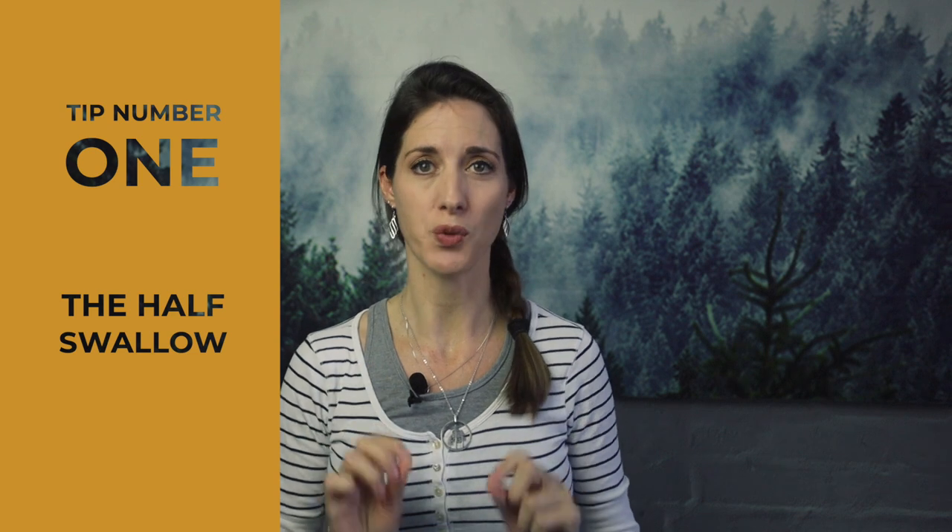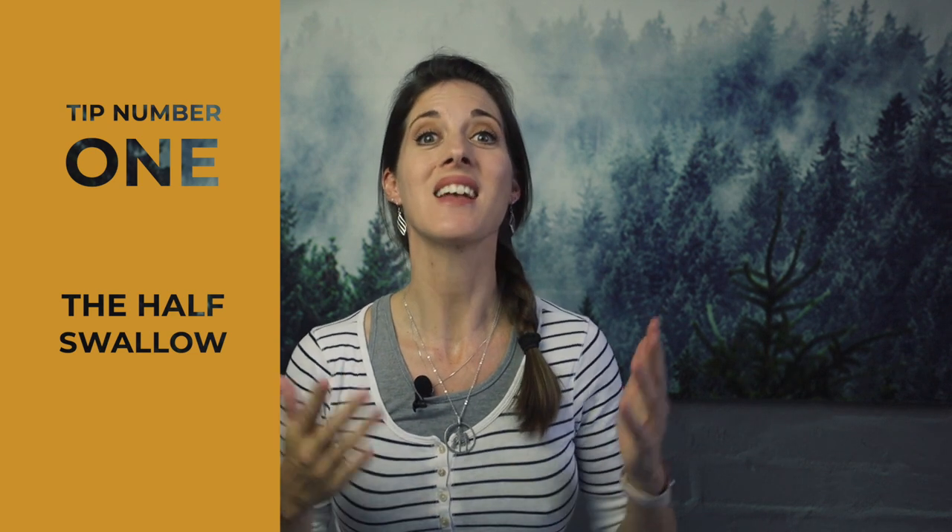The first tip is the half swallow. Exactly what it sounds like — when you go to swallow, if you stop halfway through the process of swallowing, all of this area here tends to tuck up into your mouth cavity. It's a bit bizarre, but take a look. You see the difference? So try stopping halfway through a swallow just as the photo shutter goes. It works. It's a bit weird, but it works.